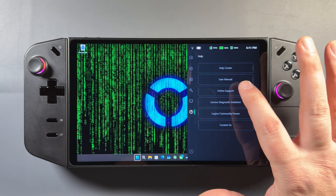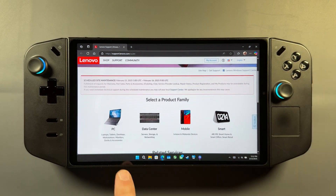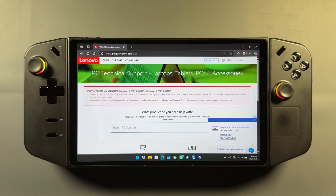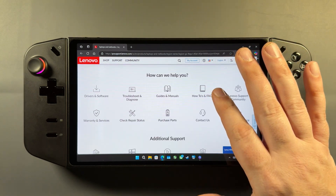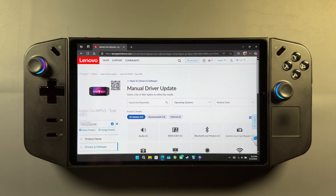I'm going to go ahead and go to my quick access menu, the question mark, and online support. Then once that loads in, I'm going to go here to PC, detect product. This is just a quick and easy way to get over to the support page — there's plenty of other ways to find it — but we'll do detect again right here, and then it should bring me over to the Legion Go support page. From here, we're going to go to drivers and software, and then we're going to go to manual update, select drivers.